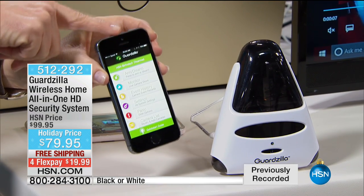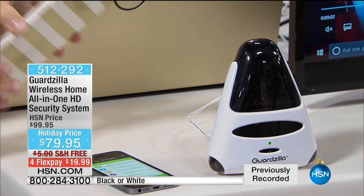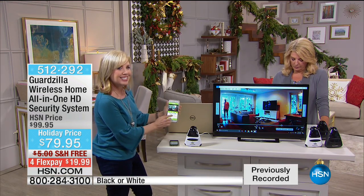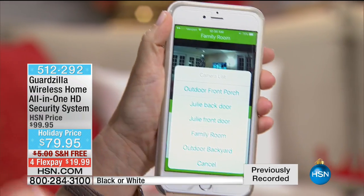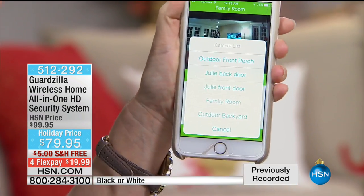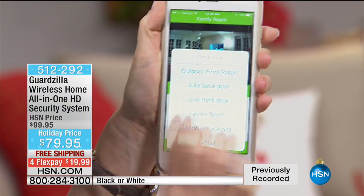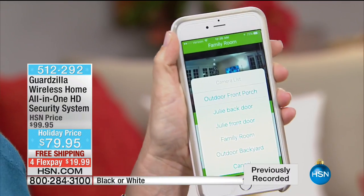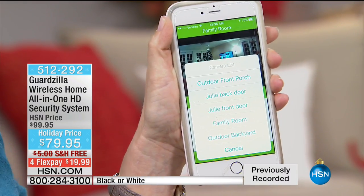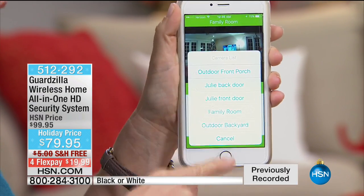Right now is the season — packages are being stolen off front porches. Do you know when it's a really huge time? Right after Christmas, because they know everybody's opened their gifts. They look in your trash to see what expensive boxes you have. Oh look, they got a TV, a new computer — and they know what you have in your house. That's when they're really super active — right after the holidays because they know you just got all this new stuff.